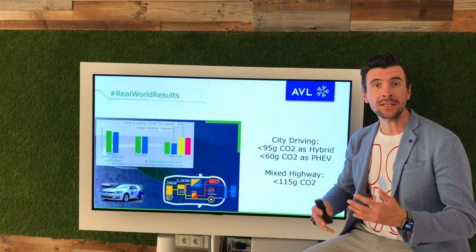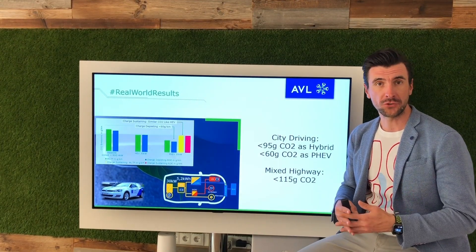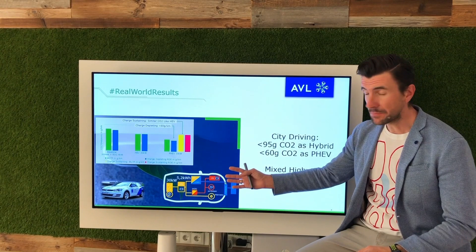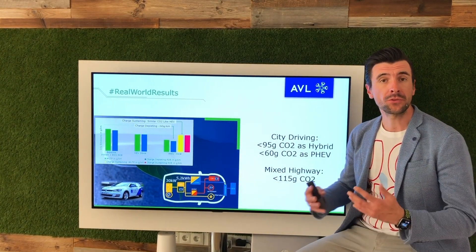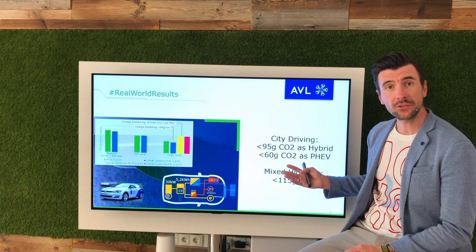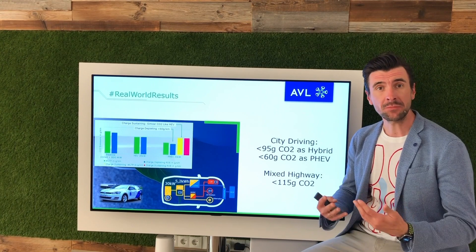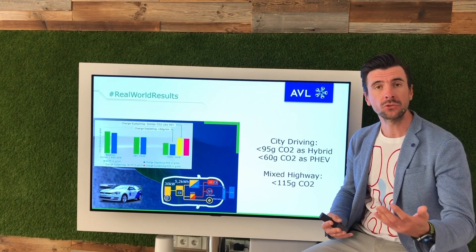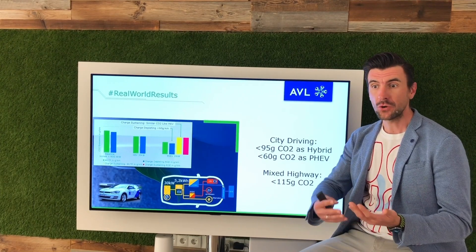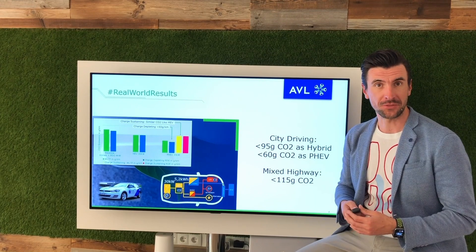We at AVL are spending our R&D on the optimization of those propulsion systems. With our own demonstrator, which is a P4 configuration with a 30 kW e-axle, we could show and demonstrate very good examples of CO2 reduction, at the same time adding value to the consumer to provide an affordable but also sustainable solution for the next propulsion systems in the field.